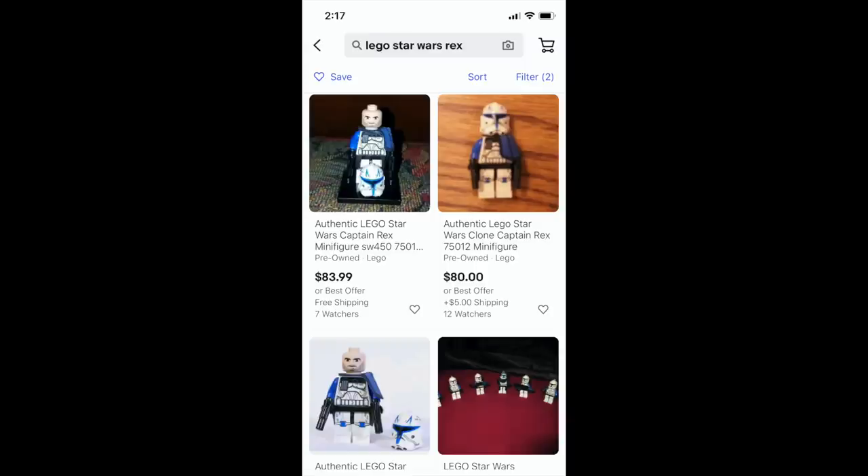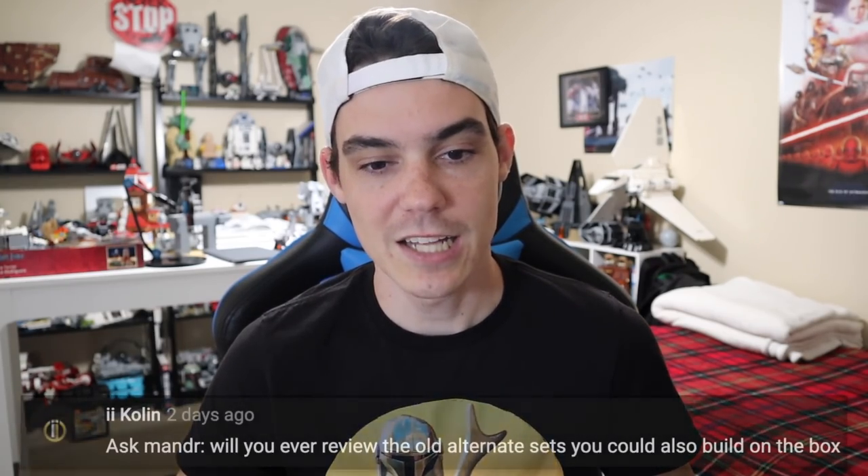Maybe it won't be a great deal — maybe you'll only get it for $97 — but it'll be better than the $120 or whatever you're going to pay on Amazon. I hate Amazon third-party sellers. Nothing gets me more angry than third-party sellers on Amazon, Target, and Walmart. I cannot believe — especially Target — Target has third-party sellers now. It's disgusting.